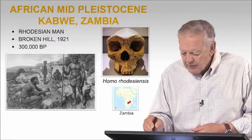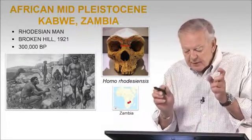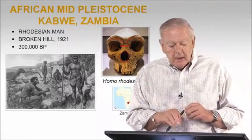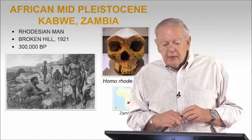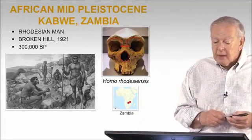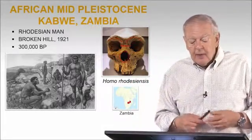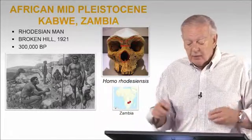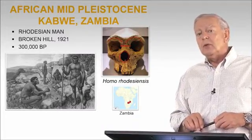Strong brow ridges, very large inter-nasal and inter-orbital distance, large nasal opening, powerfully built cranium, dated approximately 300,000 years. It was from a particular site called Kabwe, and it's often referred to as the Kabwe cranium, or at a specific spot called Broken Hill. So it's known as Rhodesian man, Broken Hill, or Kabwe. And it was at one point called Homo Rhodesiensis.